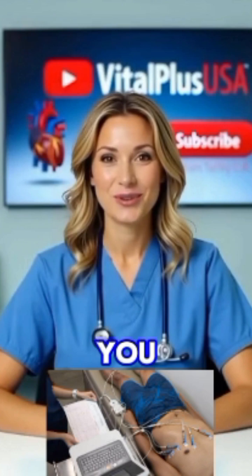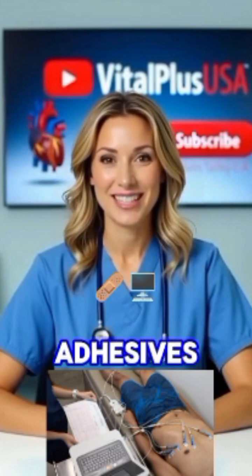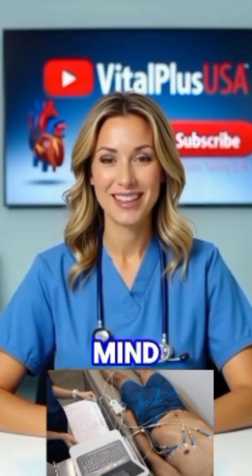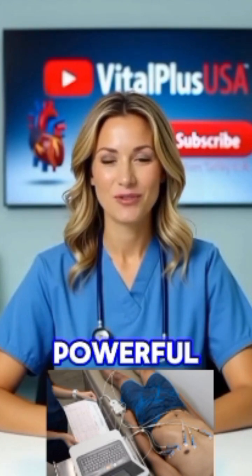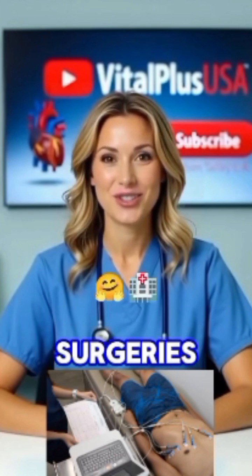So what does all this mean for you and your loved ones? EchoNext AI could mean earlier diagnosis, catching heart trouble before symptoms even start. Better adhesives mean more accurate heart monitoring, less hassle, and more peace of mind. New preservation techniques could expand donor pools and reduce waitlist deaths. Each represents a powerful stride forward toward earlier detection, better patient comfort, and life-saving surgeries.